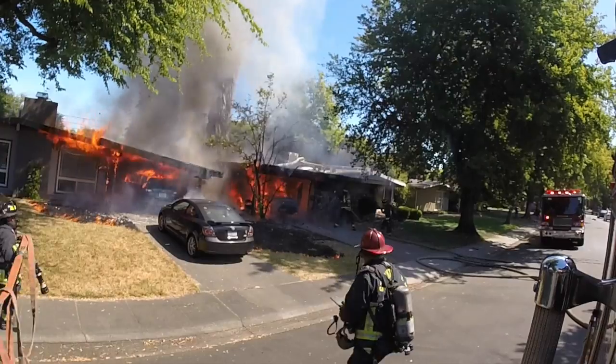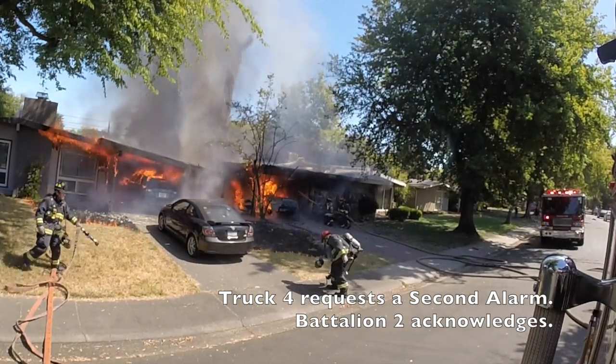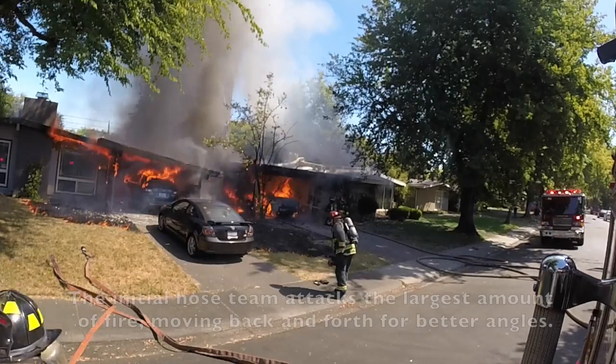Attention 4, we've got 2 hoselines going. Give me a second. 10-4, Truck 4, calling the second alarm. Battalion 2, copy. Second alarm.